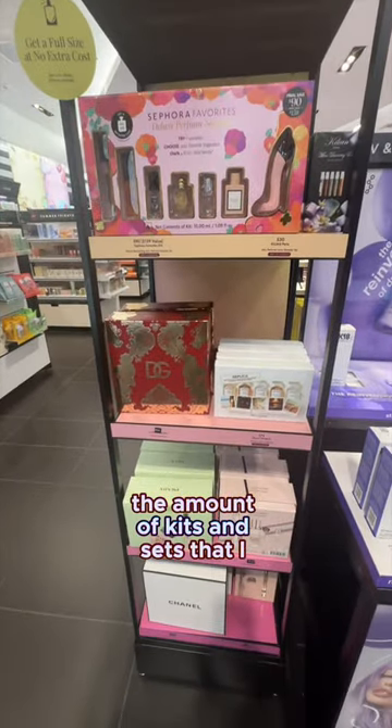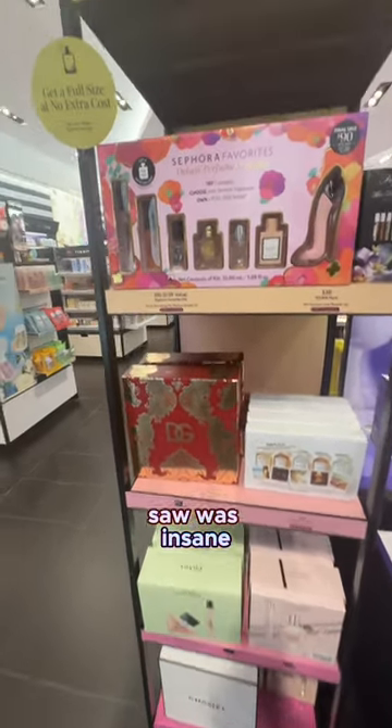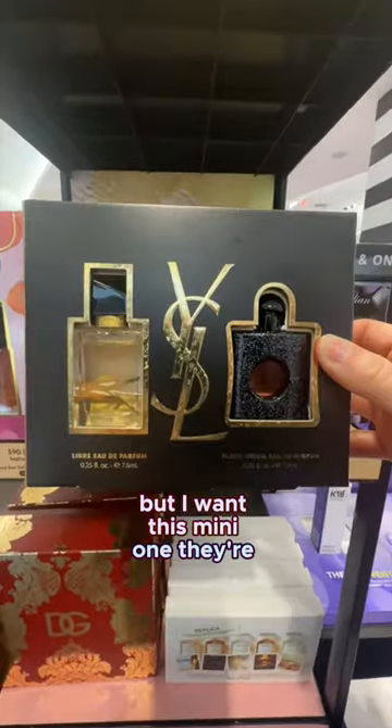Is it the holidays? Because the amount of kits and sets that I saw was insane. I have the full sizes of these, but I want this mini one — they're so cute.